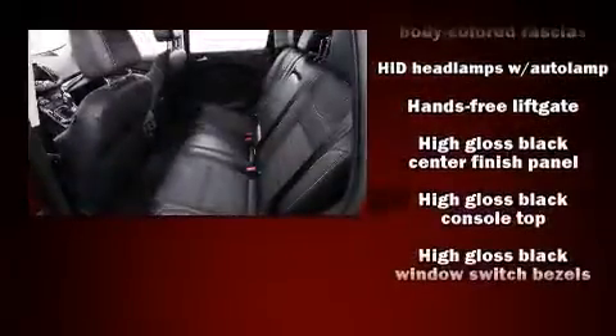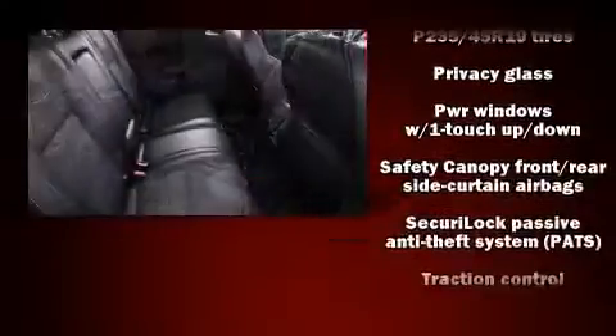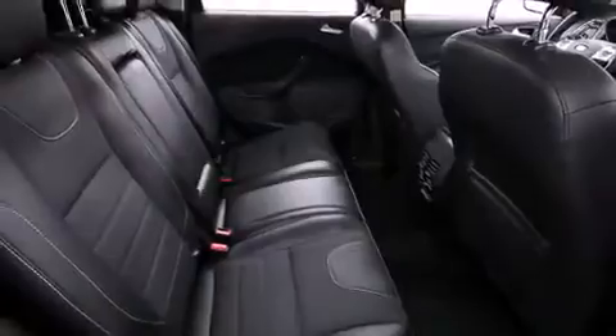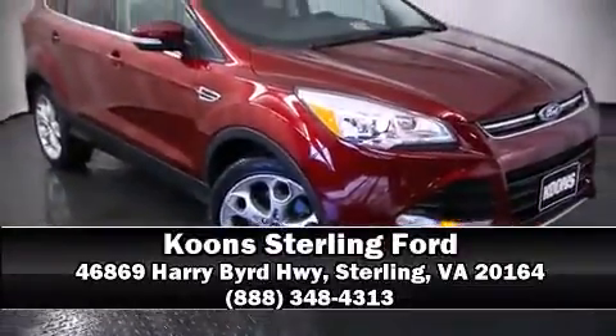It also arrives with a Carfax history report, indicating just one previous owner. Our sales reps are knowledgeable and professional. Stop by our dealership or give us a call for more information.